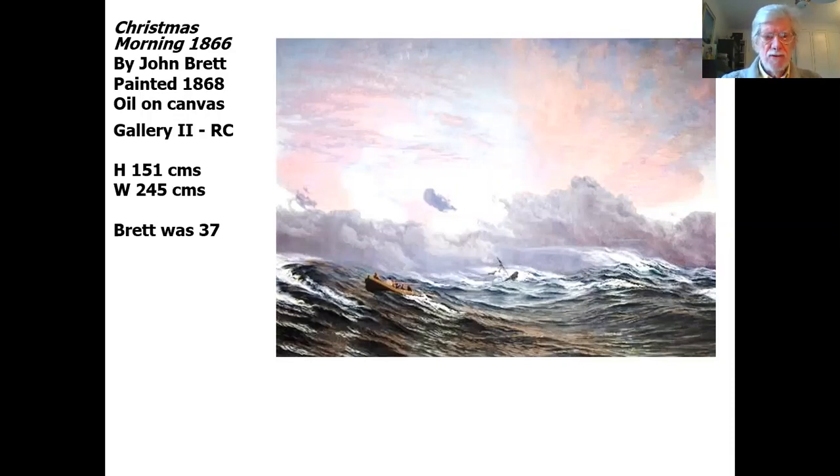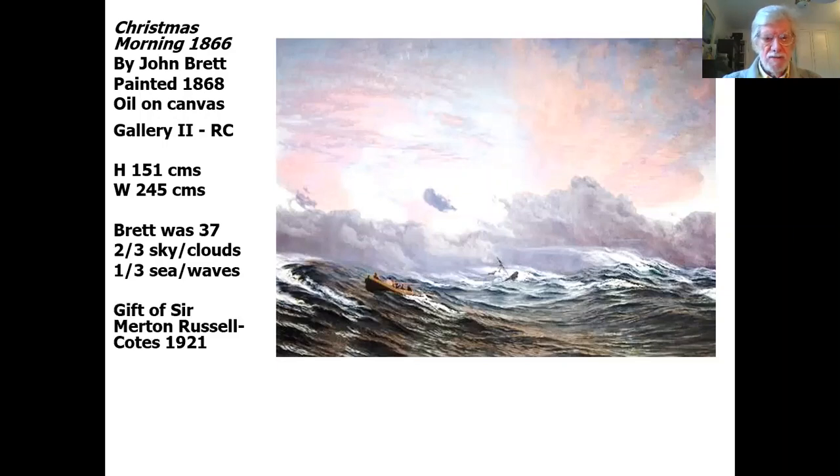Brett himself was 37 years old when he painted this. As we look at it, it's fairly clear that two-thirds of the canvas consists of sky and clouds, and a third — the bottom third — is the sea and the waves. It was a gift of Sir Merton Russell Coates in 1921, the year that Sir Merton Russell Coates died.